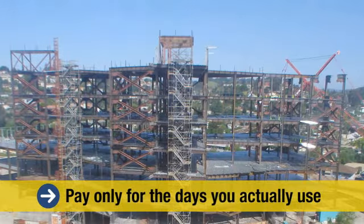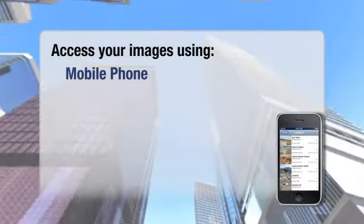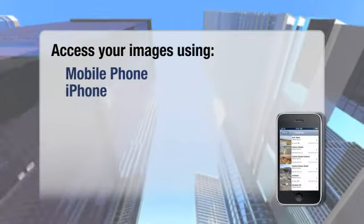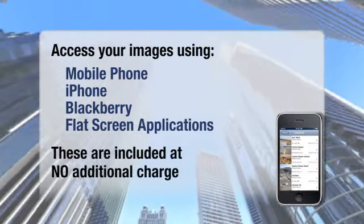Additionally, as part of AuxBlue's all-inclusive pricing, you can access your images using AuxBlue's mobile phone, iPhone, Blackberry, and flat screen applications, which are included at no additional charge.